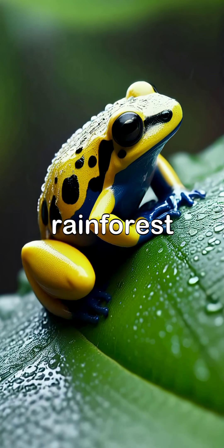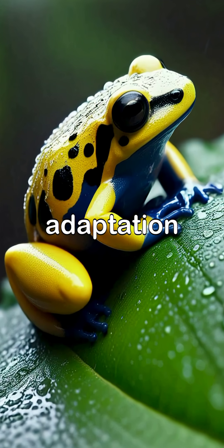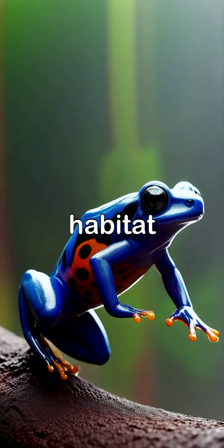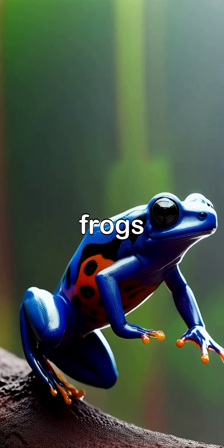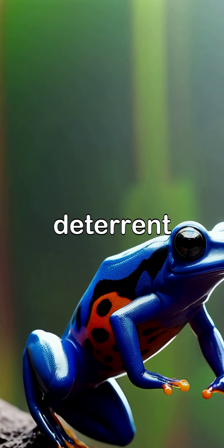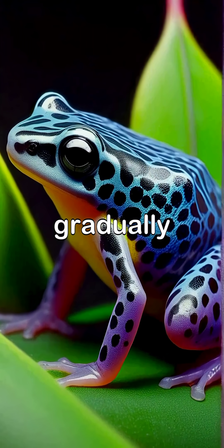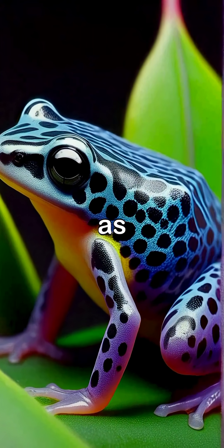As rain falls in the rainforest, the Dying Dart Frog's vibrant skin seems to shimmer, a perfect adaptation to its humid habitat. With surprising agility, these frogs jump between leaves using their bright colors as both a lure and a deterrent to predators. Young Dying Dart Frogs begin their lives in aquatic environments, gradually developing their iconic colors as they mature.